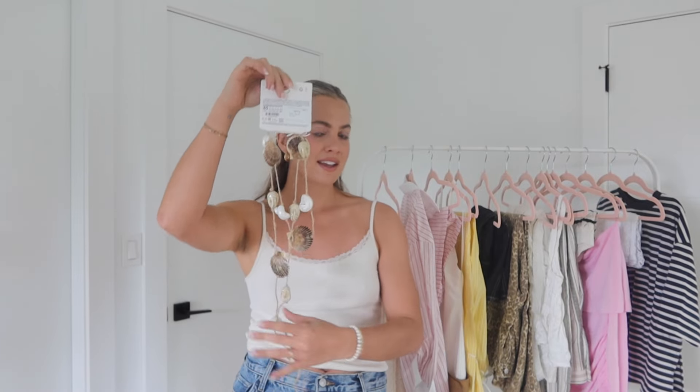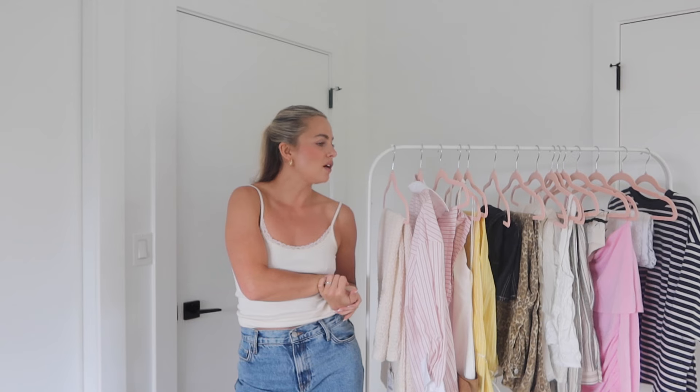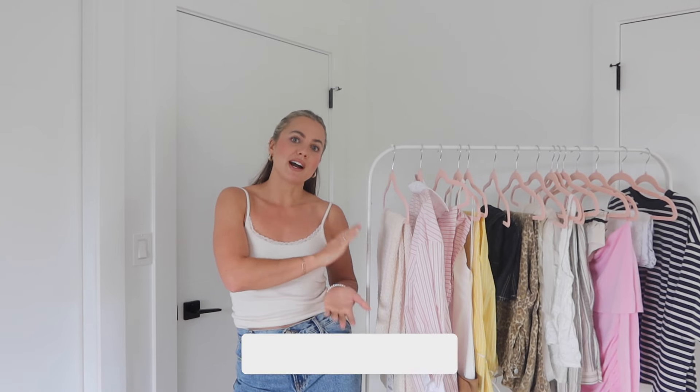I'm definitely taking the necklaces to Europe, and also this fun belt — it's got a bunch of different kinds of seashells on it. I think it looks really cute with a bikini top over a white maxi skirt, just tied around the waist and hanging. It's a really fun way to accessorize a beachy look, so this will also be coming to Europe with me.